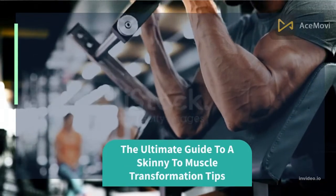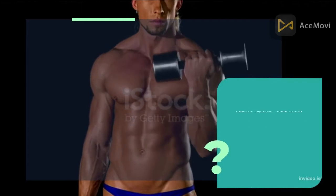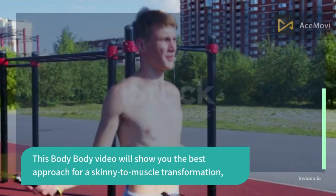The ultimate guide to a skinny to muscle transformation. Hello guys, welcome back to the Body Body channel. How are you today? I hope you are always healthy and happy. This video will show you the best approach for a skinny to muscle transformation.